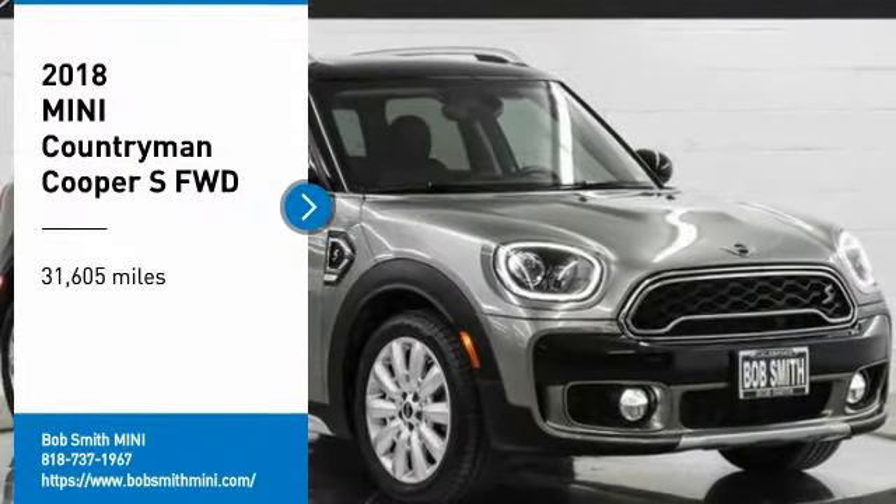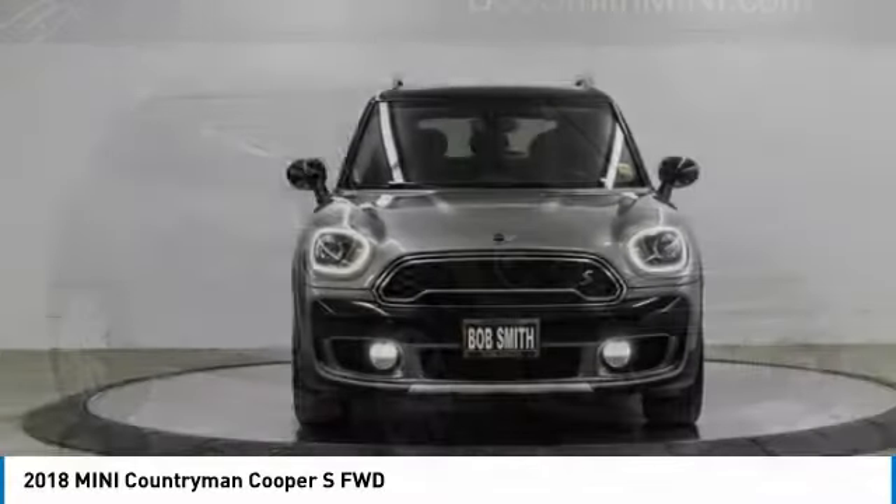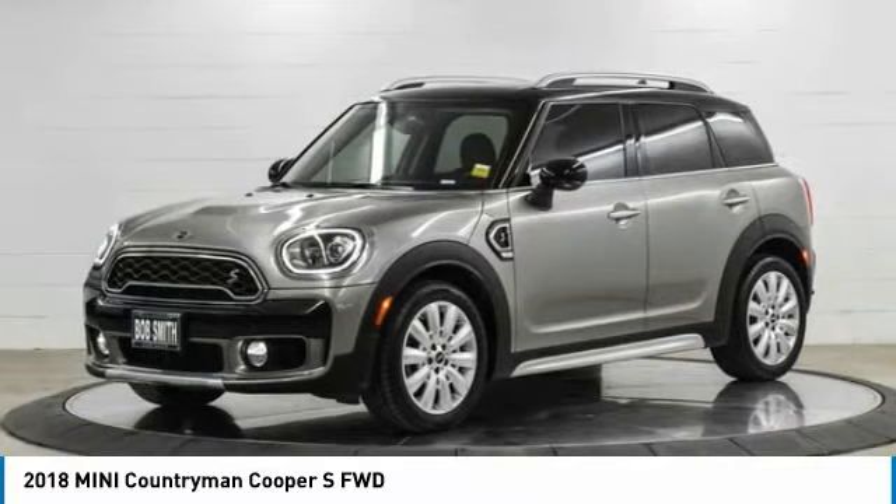You are going to love the 2018 Countryman. The Countryman is a bright idea — four doors, more interior space, and positioning that evokes the rally heritage of the original Mini.